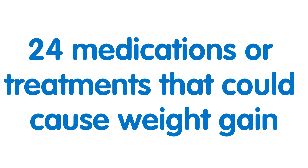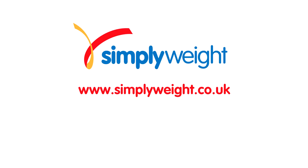Our team of experts has compiled 24 medications or treatments that could cause weight gain. This may not cover every cause, but we have tried our best to provide a brief explanation of each one. For more details, please register free at simplyweight.co.uk. Watch all the videos and find out what all the causes for weight gain are and which are affecting you. Once you know this, you might be able to sort them out.